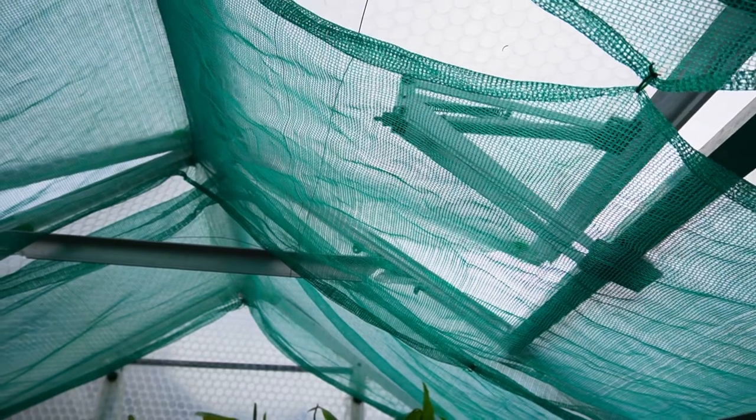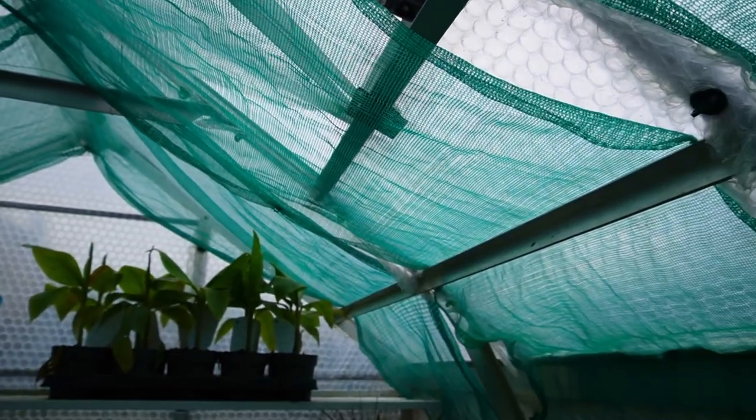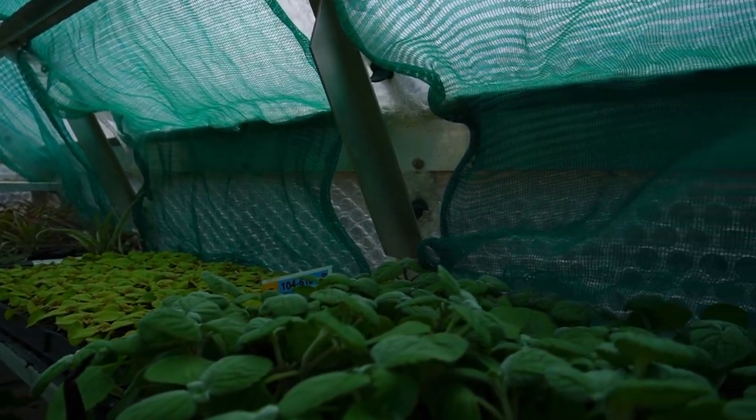Hopefully, if you haven't already shaded your greenhouse, when the time comes that it's getting way too much direct sun and your plants are wilting and drying out and you're having to water three or four times a day, you might consider investing in some shade netting and protecting your plants - and see how much better they grow.